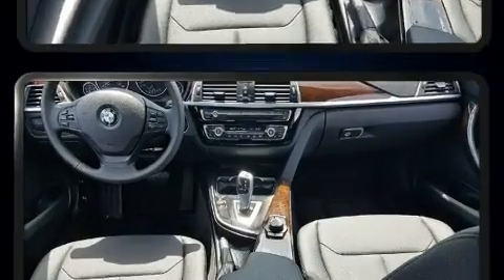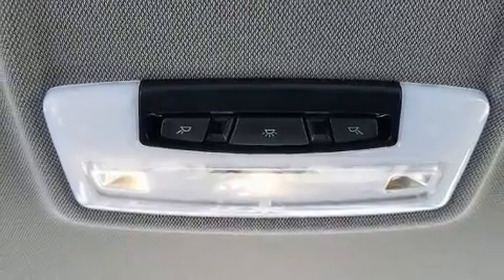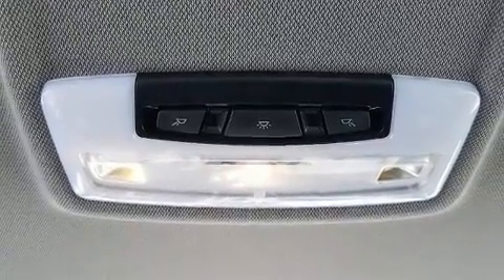Audio features include a CD player with MP3 capability, steering wheel-mounted audio controls, and 9 speakers, providing excellent sound throughout the cabin.